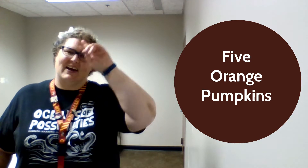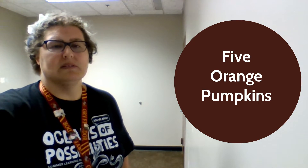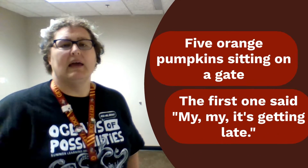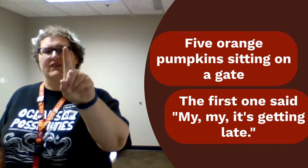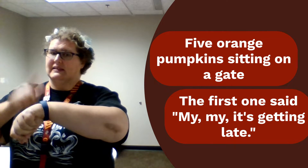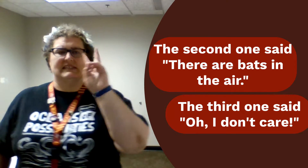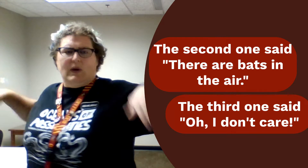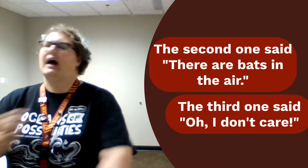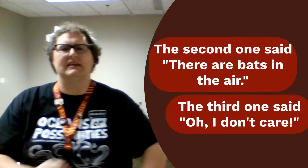Those five orange pumpkins are going to be doing some very fun things as we go through our rhyme, and we'll be using our ordinal numbers. It will start with the first one saying it is getting late — tapping our wrist for our watch. Then the second one says there are bats in the air, so flapping our wings quick, quick, quick. The third one says I don't care, shaking our head and crossing our arms.